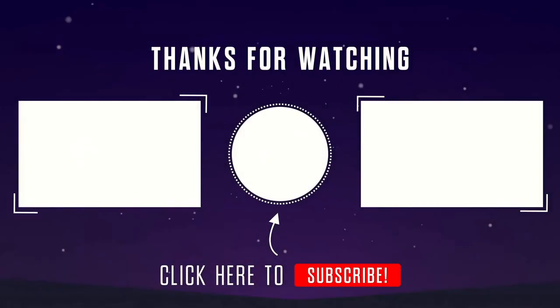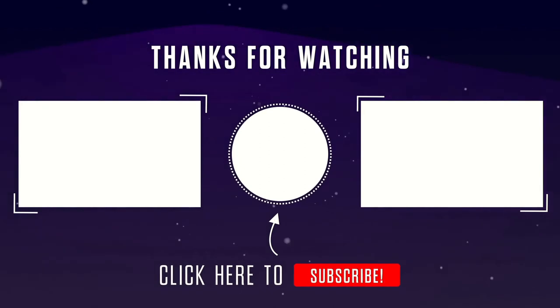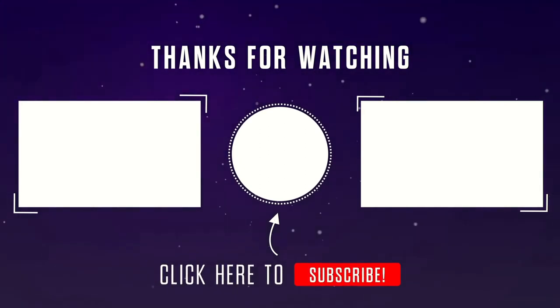Thanks for watching, hope you've enjoyed this. Please do remember to like, subscribe, and let me know any comments down below. See you next week.